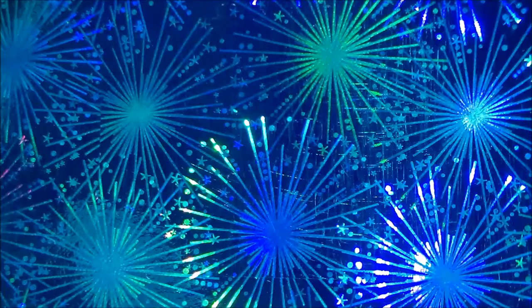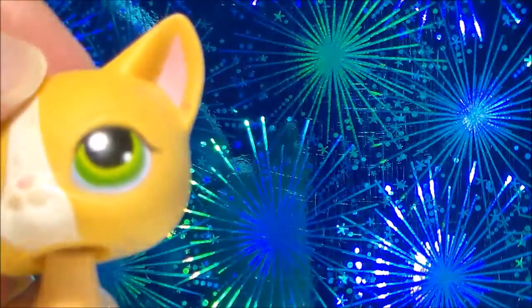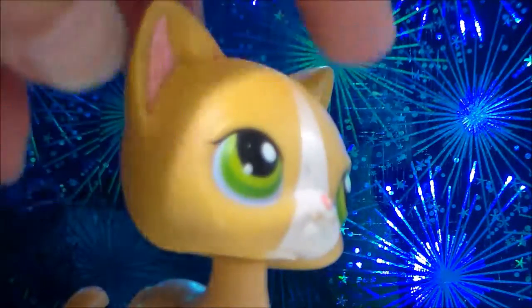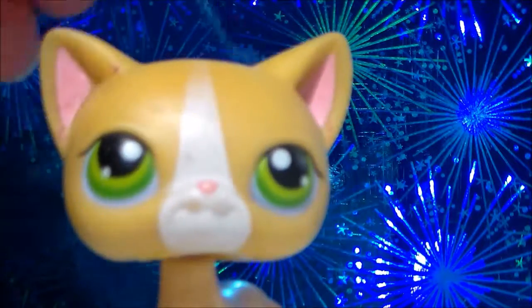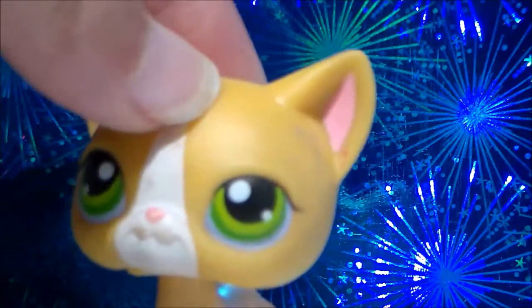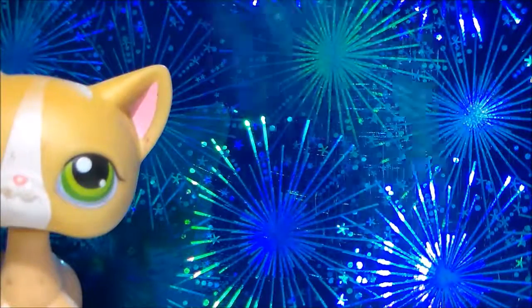The first short-haired cat I ever got was this one and I really like her a lot. She wasn't that expensive on eBay — she was only about $17. She isn't in the best condition ever, but I've had her for like two or three years now.